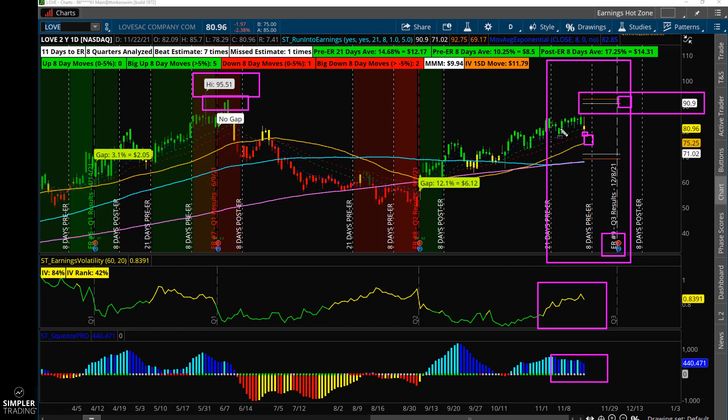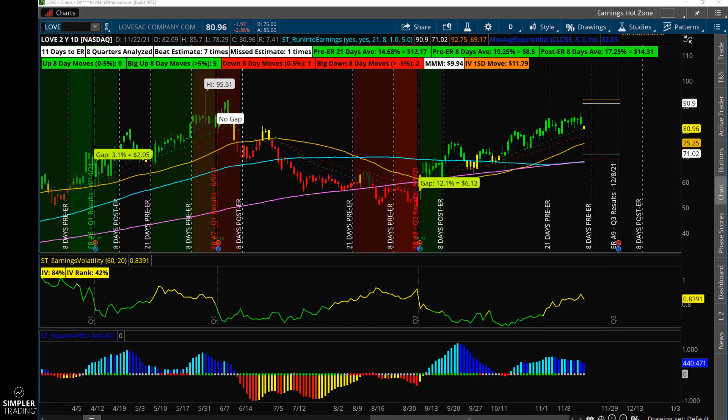You can trade this thing either for a run into earnings, for the earnings report itself, or trade it post earnings — really you can do any of those three things. It's just going to depend how it sets up. I would say if I got an entry between the 75 and 80 price point — you could take an entry here, it's just a little high — that would be good for a trade going into December 8th.